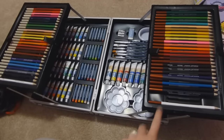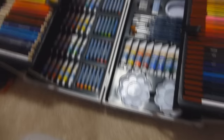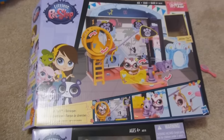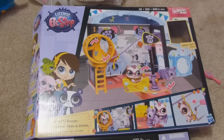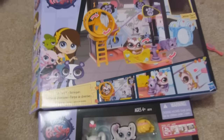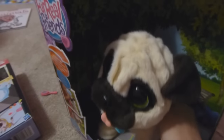Haley got this amazing art set from her great-grandmother — Haley loves drawing and painting and it has so much stuff in it. Then she got a Littlest Pet Shop pack. Cassidy got a fun park set but she's not really into Littlest Pet Shop, so Haley and Cassidy traded — Cassie got the dollhouse and Haley got the little LPS set. Both girls also each got a JJ jumping pug, one from Santa and one from Grandma.